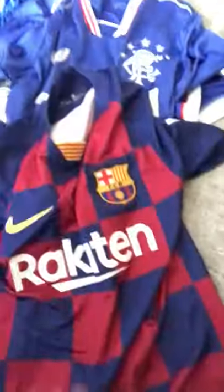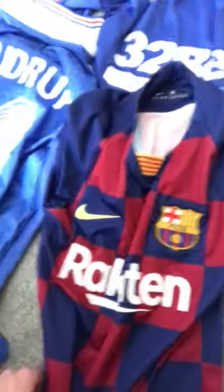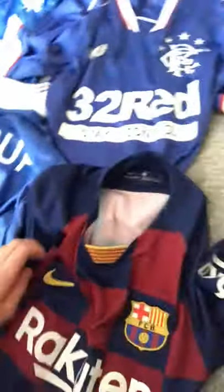Lastly, I have the Barcelona home kit from last season, sponsored by Nike. I got this for Christmas in 2019 and there's no name on the back. So yeah, that pretty much does it — just doing something different since I've got no match previews to do. If you liked the video, leave a like and I'll see you all next time.